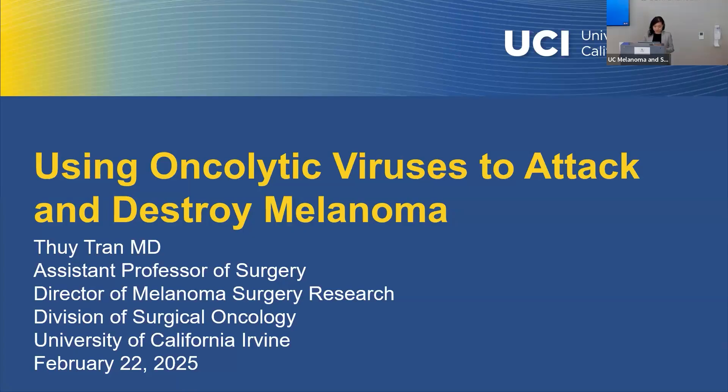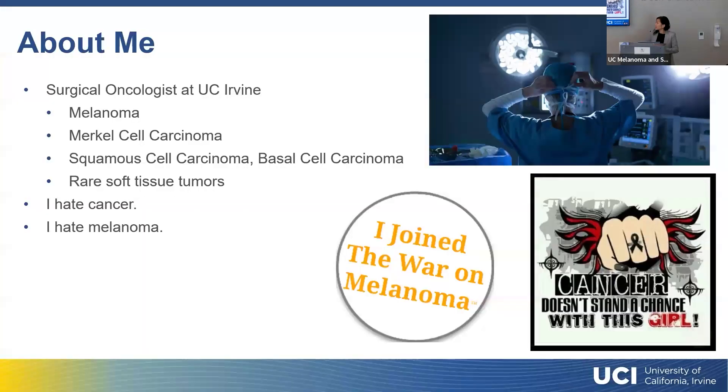About me: I am a surgical oncologist at UC Irvine, a melanoma surgeon. I also do other rare skin cancers like Merkel cell carcinoma — they're really difficult — as well as the types of basal cell and squamous cell cancers that dermatologists send to me because they got too big to be resected in the office, and other rare soft tissue tumors. I personally hate cancer, and I absolutely always hate melanoma.